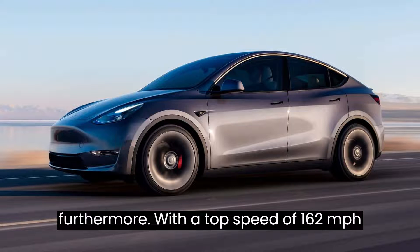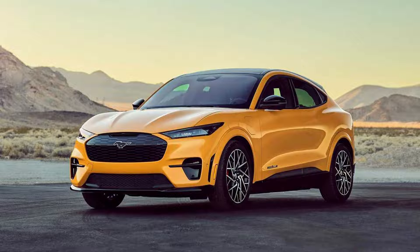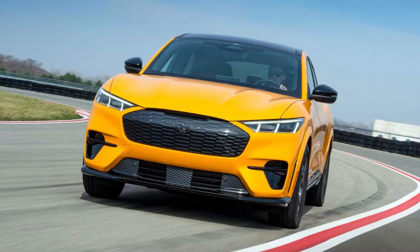Furthermore, with a top speed of 162 mph and electric motors capable of spinning up to 21,000 RPM, the IONIQ 5N promises an exhilarating driving experience that's sure to leave enthusiasts craving more.